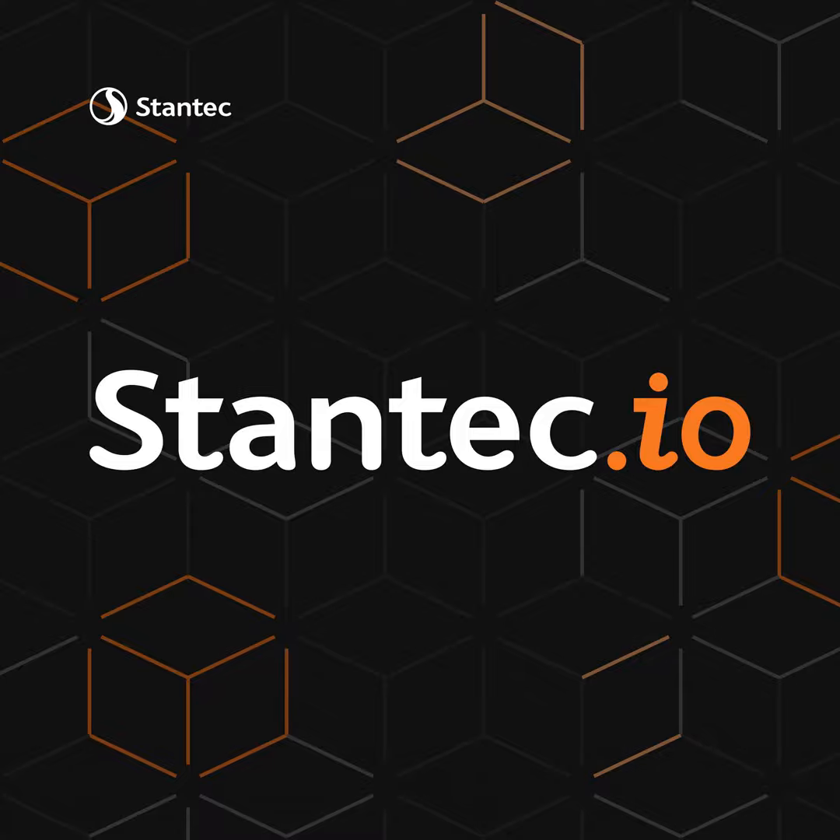Welcome to the Stantec.io podcast, where we speak to our scientists, designers, engineers, and architects who are combining subject matter expertise with cutting-edge technology to develop digital solutions that can help solve the problems of today and tomorrow. My name is Dave Roberts, and I'm Mike Arsenault. Today's episode is all about renewable energy, specifically solar power.